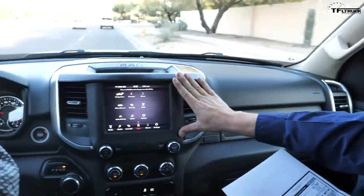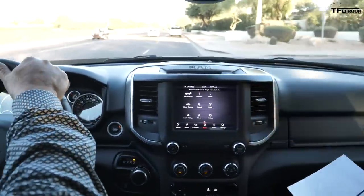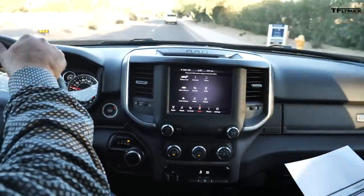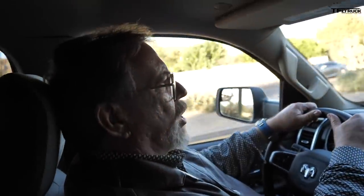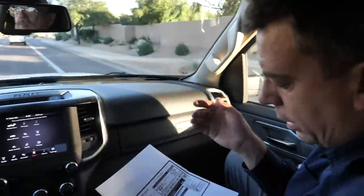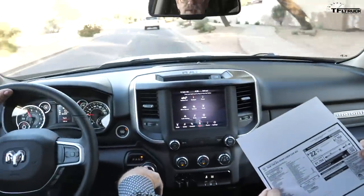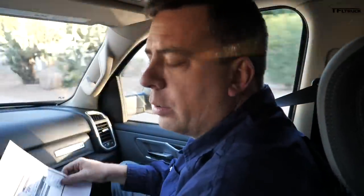You have to pay $1,200 just to get that bigger screen on the Bighorn. You also have to pay extra for the 3.55 rear end. At least the Ford and Ram share 3.55. If you really want to tow a lot, you'd want the 3.73 or in Ram's case, the 3.92. This also has a trailer brake controller for $295 extra. Final price is $42,635. The Ram and Chevy have 8-speed automatics; Ford's base motor only gets a 6-speed.